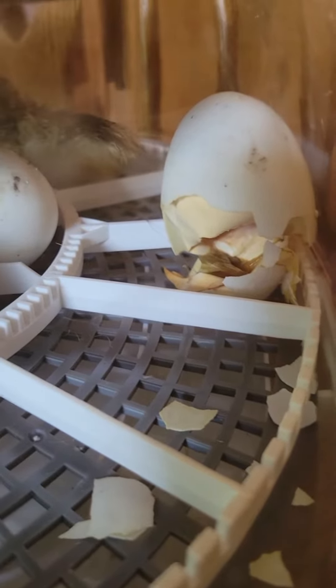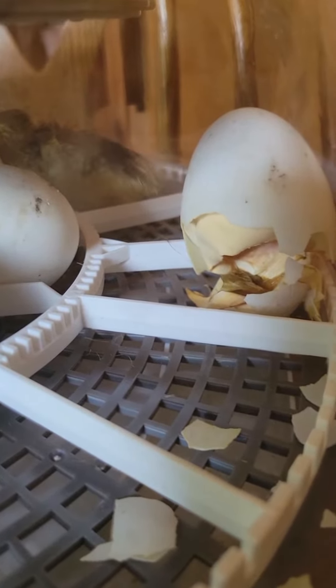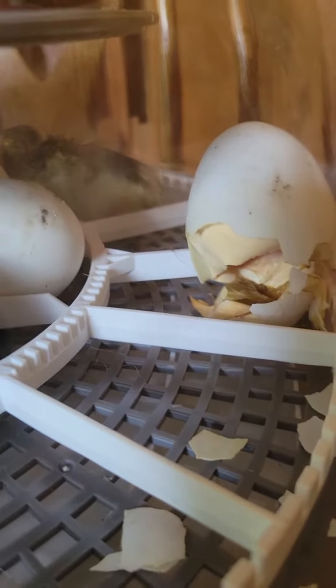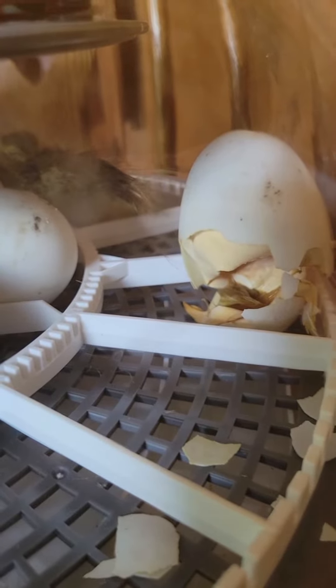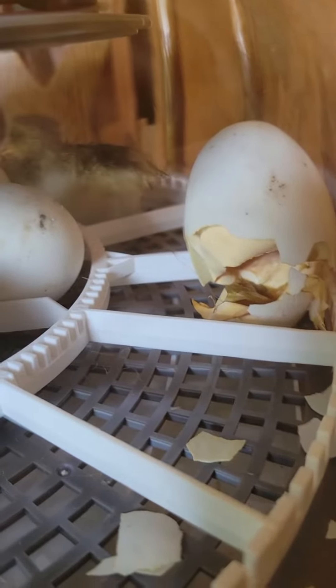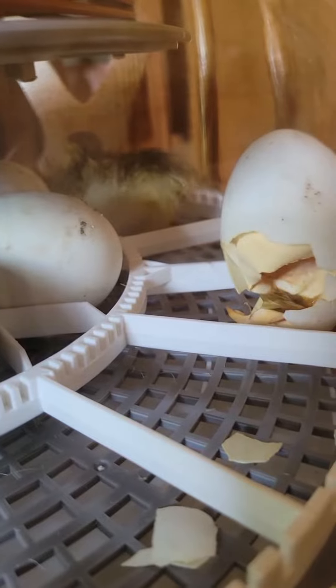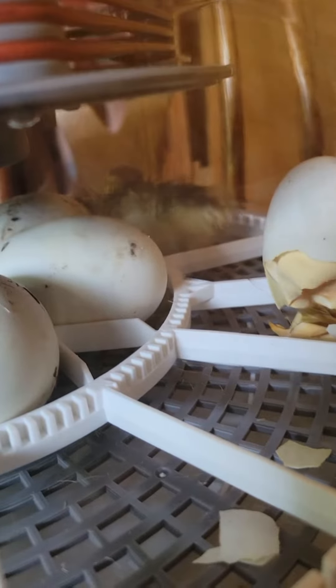That little white stuff you see hanging — it looks like a curtain almost hanging up in there — that's what they call the membrane. If humidity gets too low, that's what will shrink-wrap around them and they can't get out. But he's just hopping and bopping over there at the little bottom end, just jumping around.